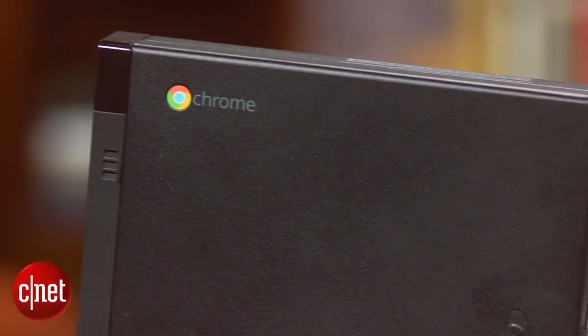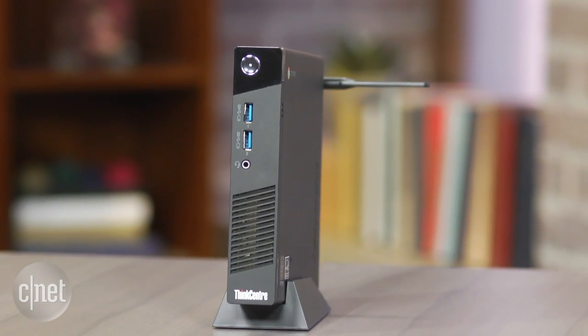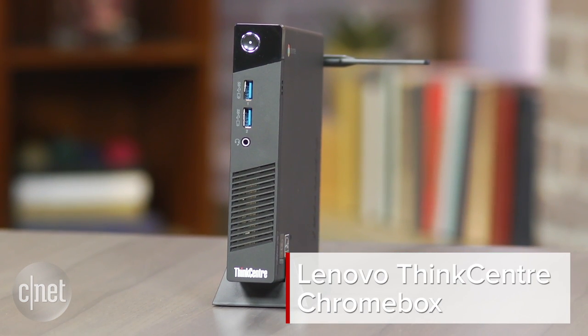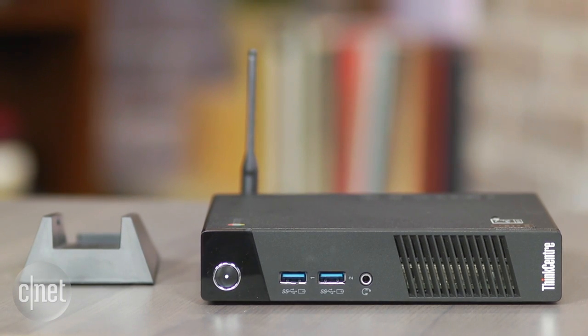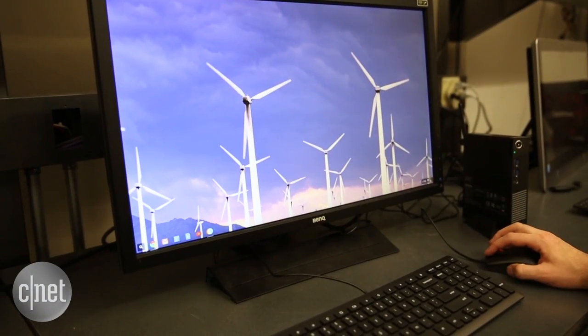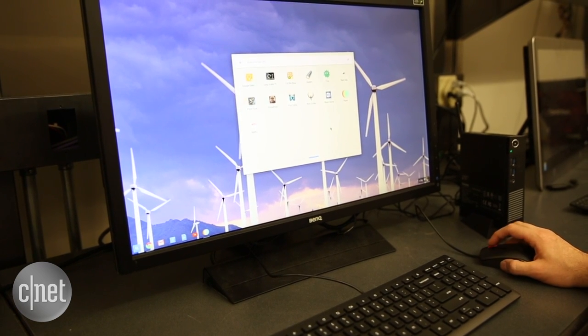Google's Chrome OS is for more than just Chromebooks. I'm Dan Ackerman and this is the Lenovo ThinkCenter Chromebox. A Chromebox is a computer that runs Google's Chrome OS but is built into a desktop chassis rather than a laptop shape — and that's what Chromebooks are.